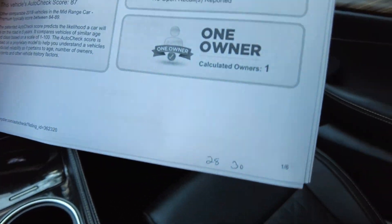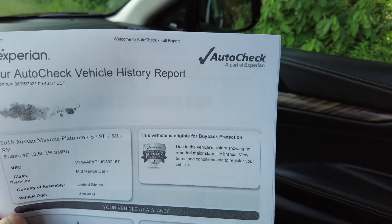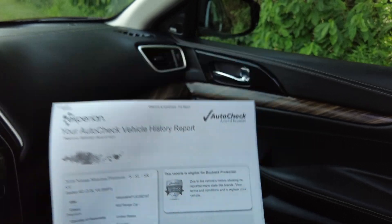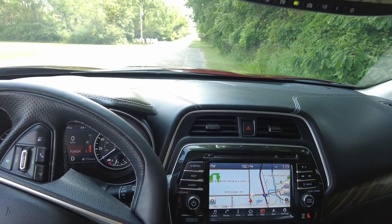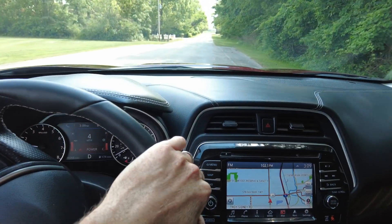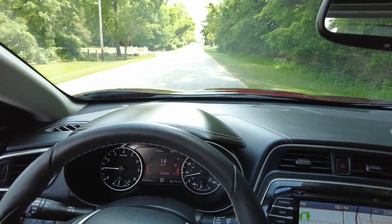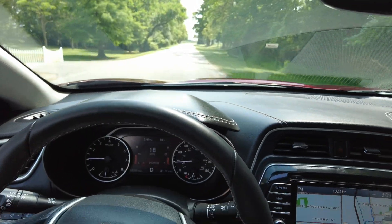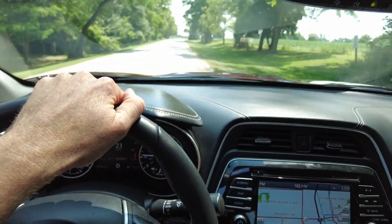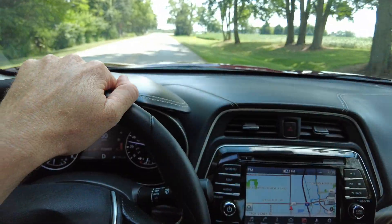It has a Bose sound system. I pulled up the history report like I mentioned — it is a one owner vehicle, never been in an accident, clean as they come. We post these on our website, so check that out and look for the AutoCheck link. With all that said, my name's Mike, and this is the 2018 Nissan Maxima Platinum Edition — the top trim level, very clean. If you have a trade-in, we'd love to make an offer. We'll put top dollar on it so we can get nice clean trades like this to sell. Let's get together, let's make a deal, let's have some fun. Thank you so much, enjoy the rest of your day — take care, everyone!